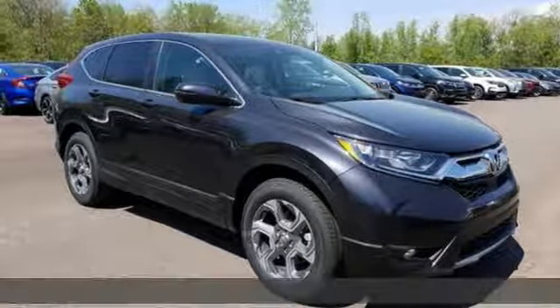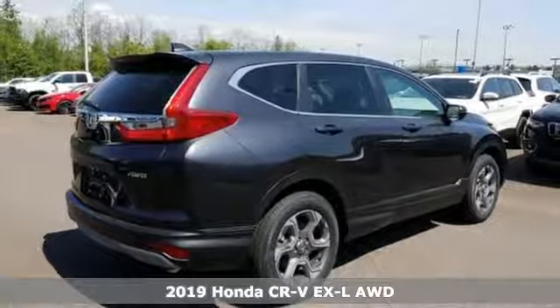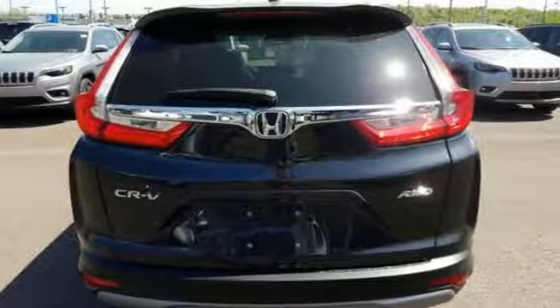Here's a new 2019 Honda CR-V. Capability without compromise isn't a dream, it's a CR-V. It comes with the features you need and better yet want.